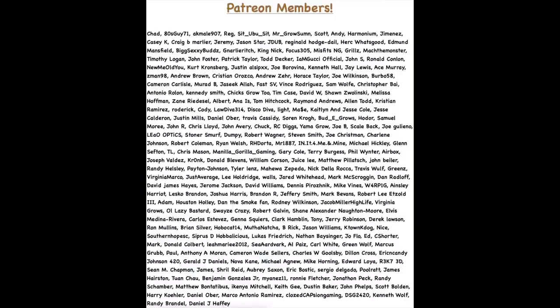Before we close out today's video, I want to thank everyone on screen who's been supporting us on Patreon — I really appreciate the love and support. Be sure to drop a fat thumbs up, drop that like, and subscribe for more content. I'll catch you guys in the next one. As always, stay safe — peace.